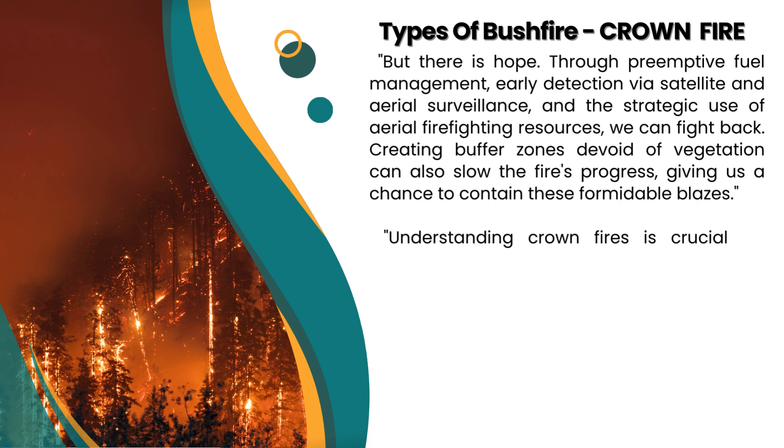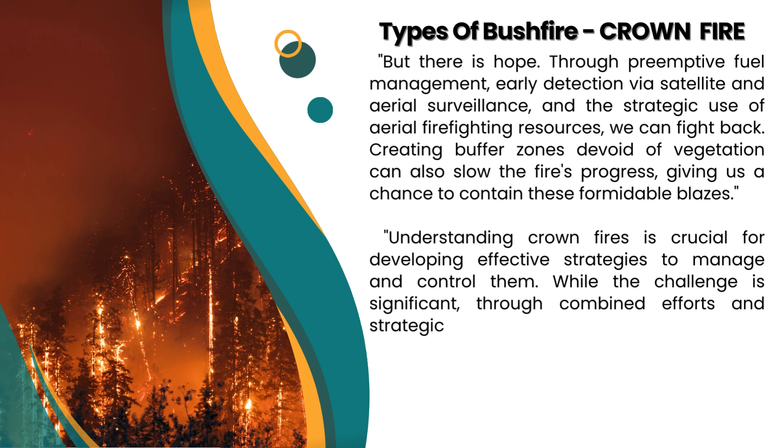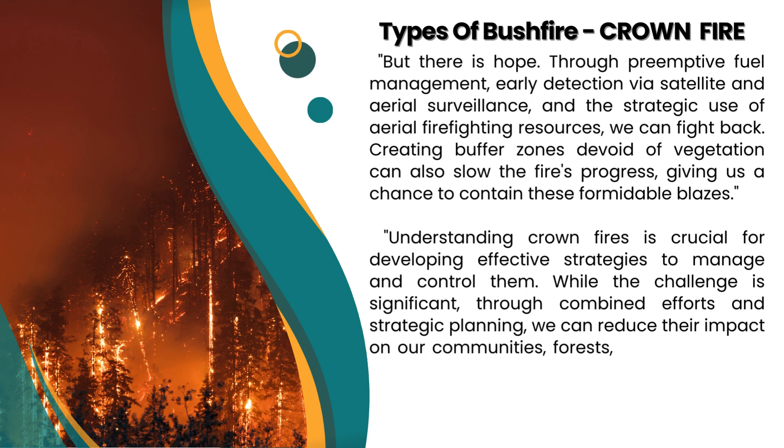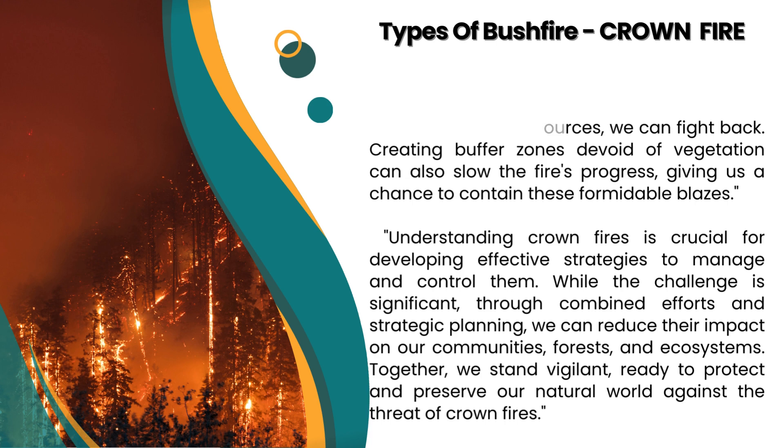Understanding crown fires is crucial for developing effective strategies to manage and control them. While the challenge is significant, through combined efforts and strategic planning, we can reduce their impact on our communities, forests, and ecosystems. Together, we stand vigilant, ready to protect and preserve our natural world against the threat of crown fires.